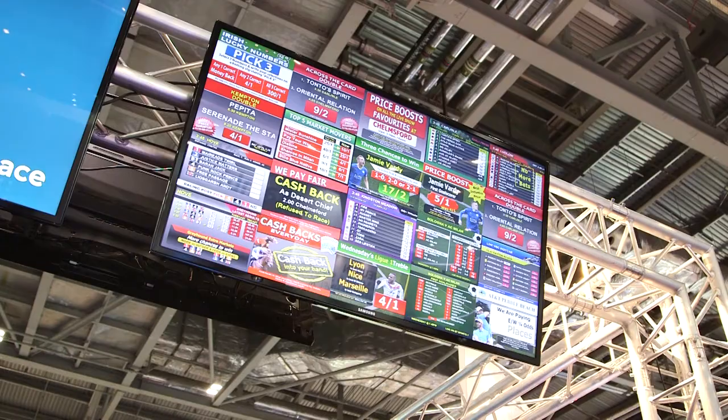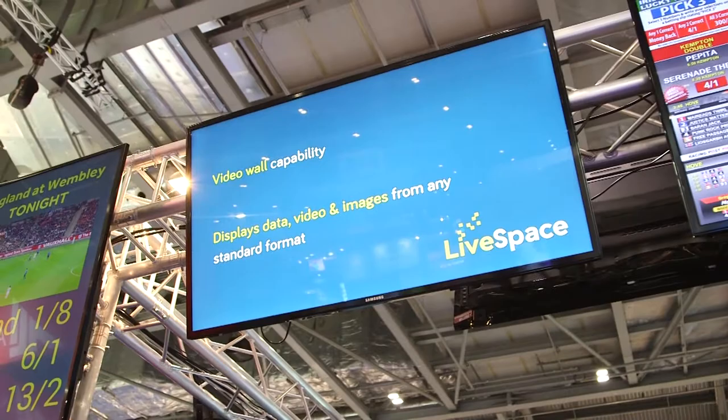One of the products that we brought with us to this show is called LiveSpace and it's a digital signage solution, so it has very general appeal. As well as the betting industry, it could be used in hospitality, education, health, and general retail. It's a digital signage solution with some very sophisticated capabilities, many of which have been learned through our other products.